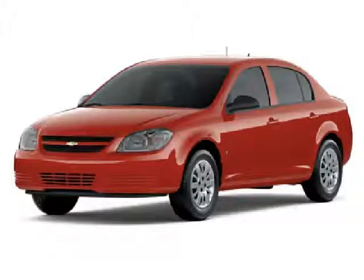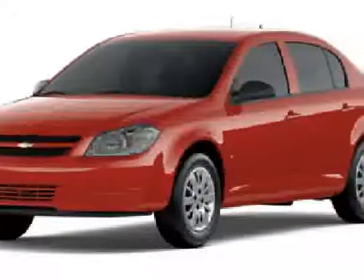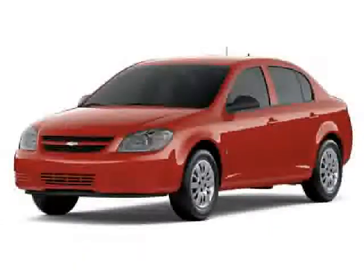You'll love this 2009 Chevrolet Cobalt. This is a car you'll want to take home. With 1 mile, it features automatic transmission and an exterior color of imperial blue metallic.